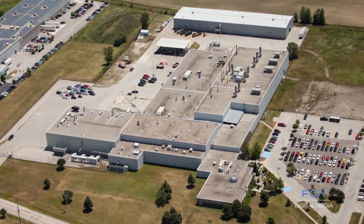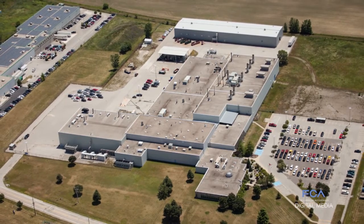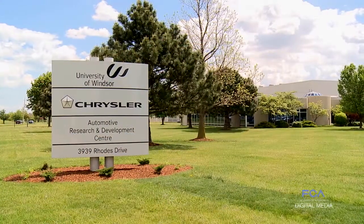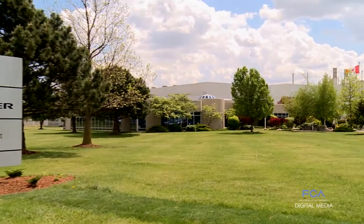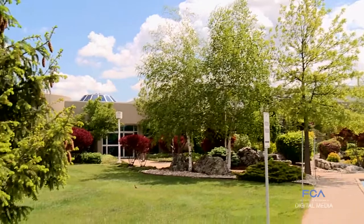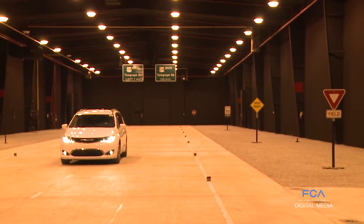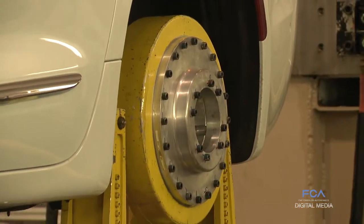FCA's Automotive Research and Development Center in Windsor, Ontario, Canada is celebrating 20 years of cutting-edge engineering excellence. Since 1996, ARDC engineers, in partnership with University of Windsor, have been pushing the envelope on a wide scope of technology advancements across FCA's vehicle portfolio.